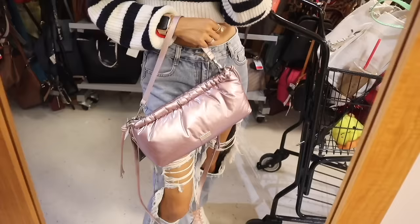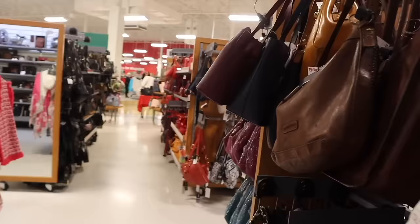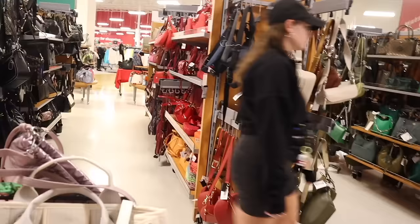You can wear the rose gold purse by the thin strap or the longer adjustable strap — it's a really cool purse. Honestly, I like this one more than the heart one; it just feels and looks more luxurious. Let's go ahead and check out the rest of the purse section.